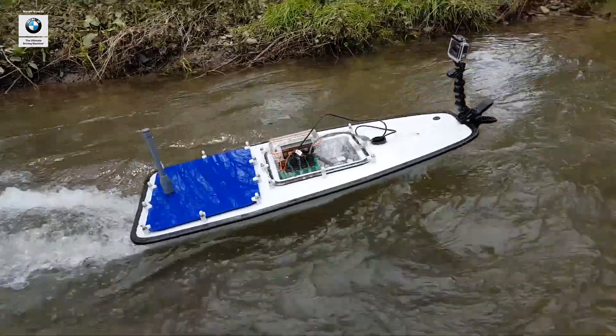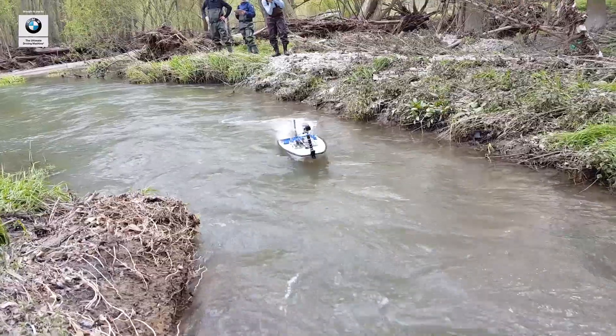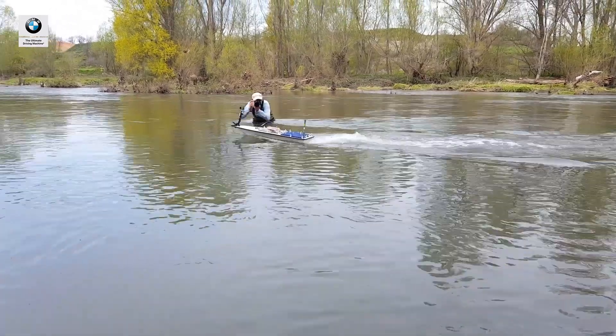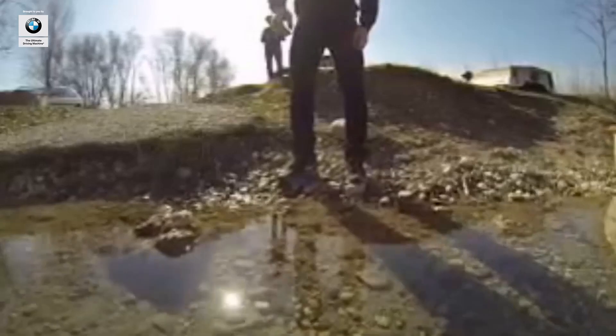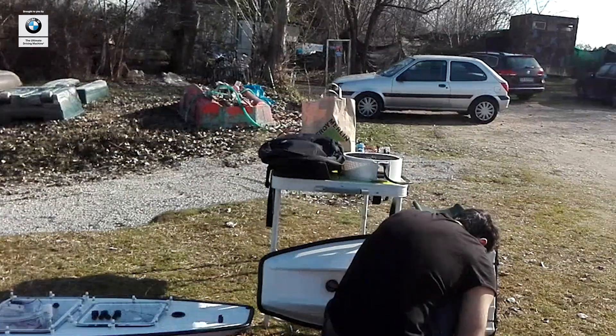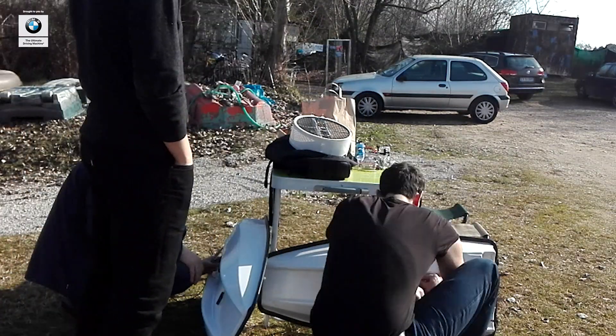We build robotic boats for mapping inland water. A completely autonomous robotic boat that will either do bathymetric mapping, which is mapping the bottom, understanding how much vegetation you've got, what sort of buildup there is on the bottom, or water quality stuff — things like oxygen, salinity, temperature, and pH — that will help you understand what's going on in the water. All this data then helps you manage that water better and understand what's going on in your inland water bodies.